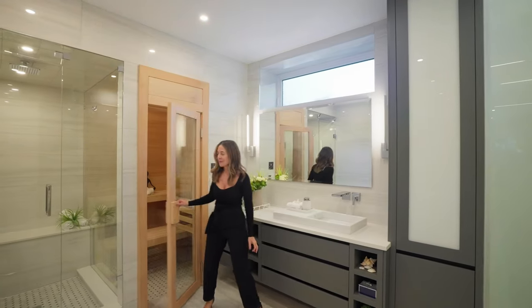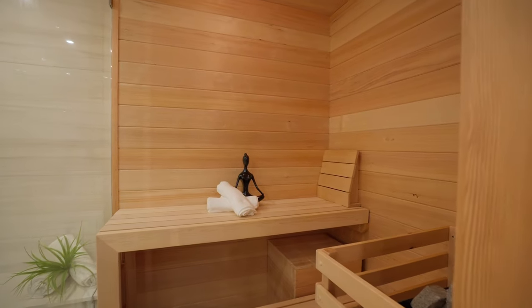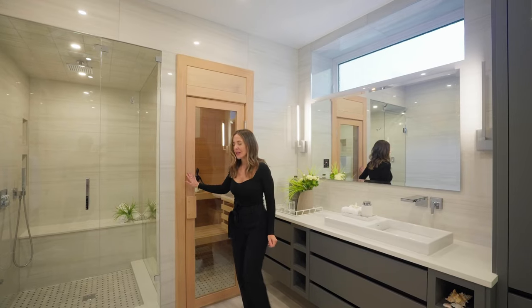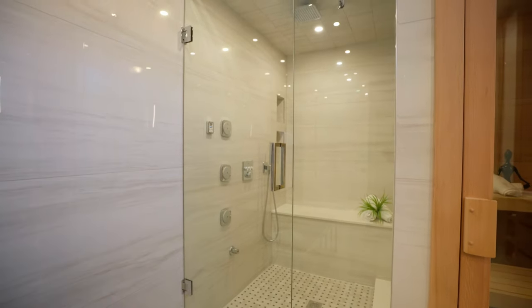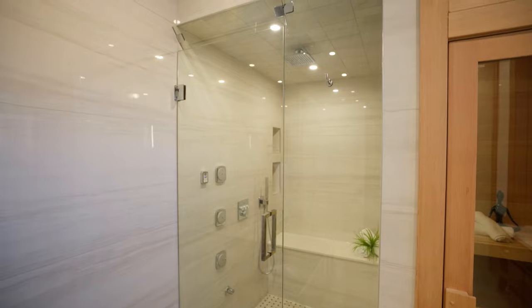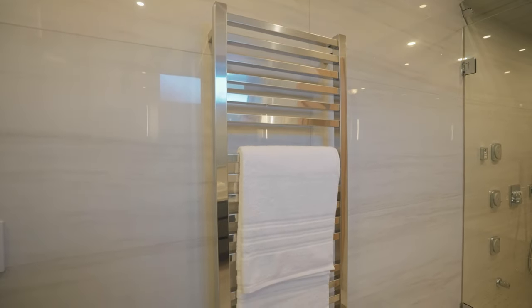And then this is a dry sauna — so after having a workout, which I'm going to show you the gym next, it's a great way to relax. And then we also have a steam shower here, which again is great for relaxing. Just pick up your heated towel on your way out.